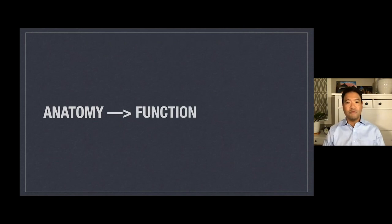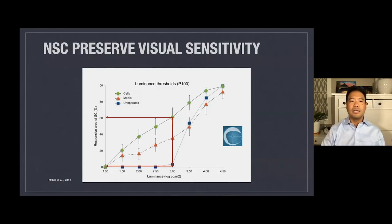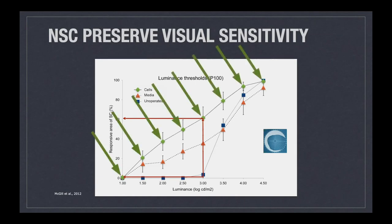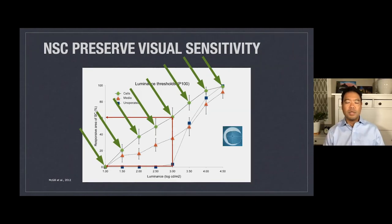Can anatomy lead to improved function? That's our second question. In this luminance threshold experiment — meaning the ability for the retina to sense light at different intensities — we put the cells under the eyes of these rats and measured the sensitivity of the eyes. The green diamonds have the highest sensitivity compared to rats that did not receive any cells, shown in blue squares. The implantation of neural stem cells not only improved anatomical preservation of the photoreceptors, but also allowed the animals to sense light more sensitively.